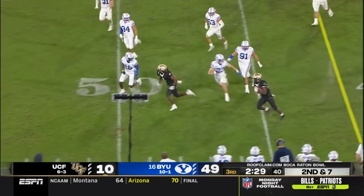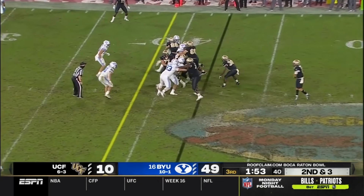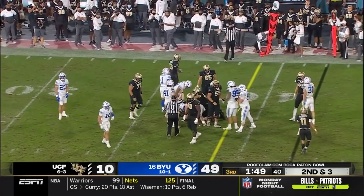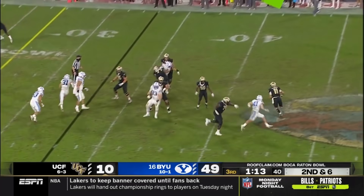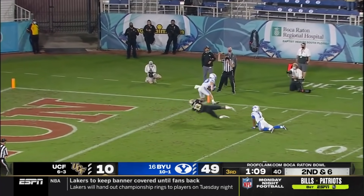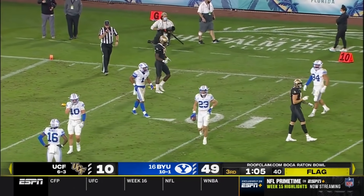McCray again on the carry with a first down — side steps a couple of BYU defenders out of bounds. McCray looking for a little seam to get that first down, and he does so. Gabriel slings it up in the air, and that one is intercepted — but flags come flying in. Micah Harper with some contact early.